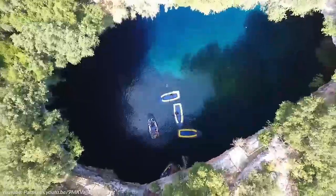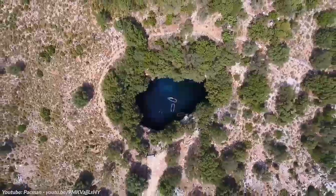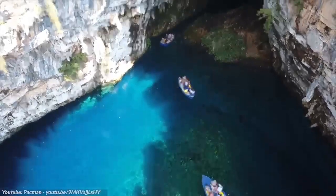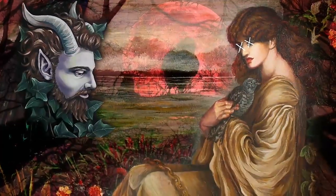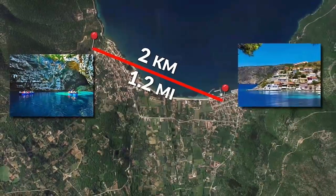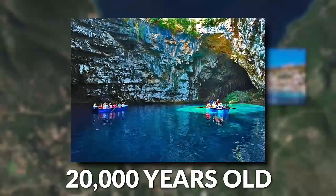Number 6: Melissani Lake, Greece. Greece is one of the world's greatest locations for history and beauty, and Melissani Lake combines the two to become one of the most fascinating natural attractions in the world. The lake is said to have been named after a heartbroken nymph — according to legend, Melissani took her own life after being spurned by the god Pan. The cavern is located two kilometers outside the popular tourist destination of Sami, and is thought to be around 20,000 years old.